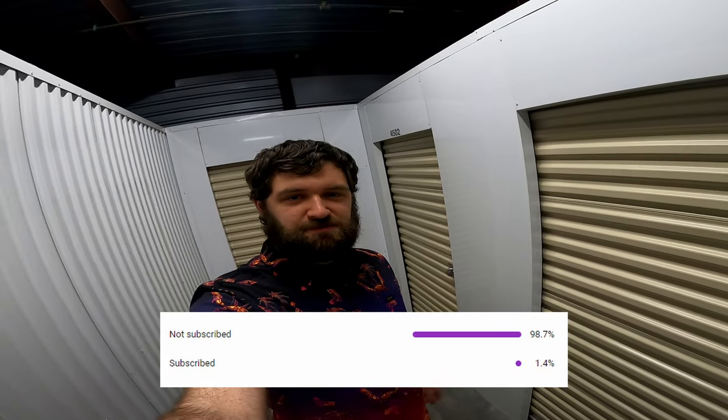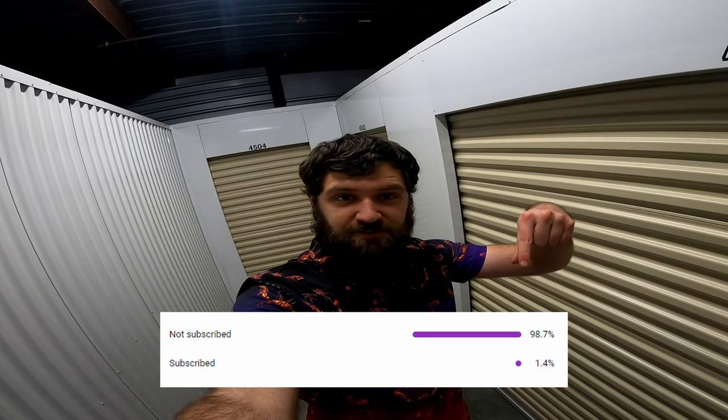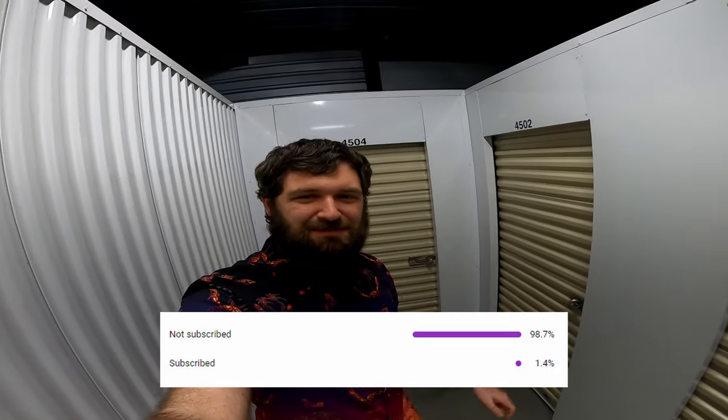Did you know that only a small portion of you guys are subscribed? So if you could go ahead and subscribe right now, that'd really help me out. Alright, let's get back to the video.